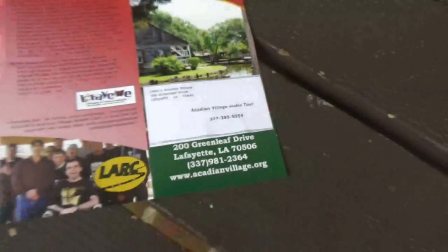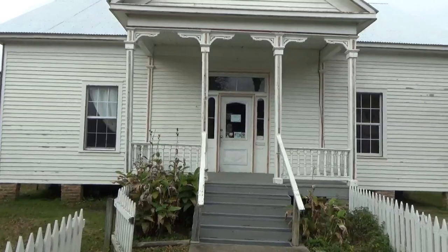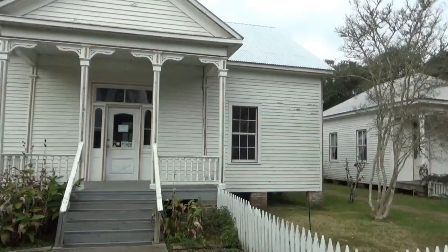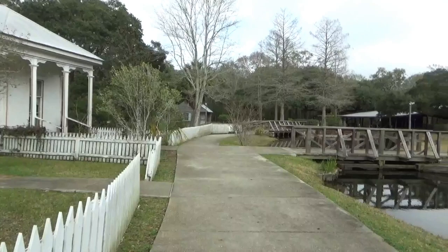You can pause on the video here and read more about these buildings if you like. This used to be the residence of the doctor who the brochure said was the first dentist ever in Lafayette. It's nice that they have maintained all these buildings and open to the public — so if you're anywhere around Lafayette, I think this would be worth spending a little time to see. Good day, folks!